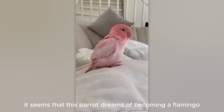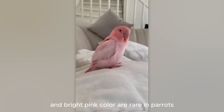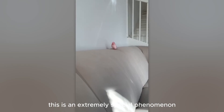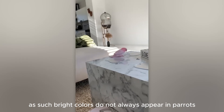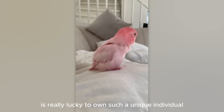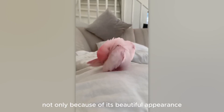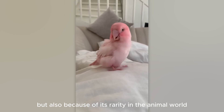It seems that this parrot dreams of becoming a flamingo, as its uniform plumage and bright pink color are rare in parrots. This is an extremely special phenomenon, as such bright colors do not always appear in parrots. The owner of this parrot is really lucky to own such a unique individual, not only because of its beautiful appearance, but also because of its rarity in the animal world.